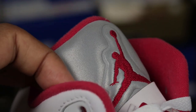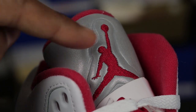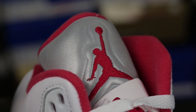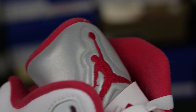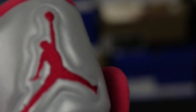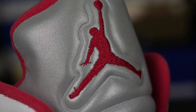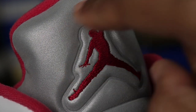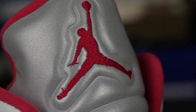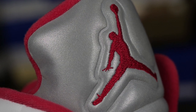Pay attention to the depth in the tongue with the layers where you see the Jumpman — he has these layers behind him that almost look like they're coming out in 3D. It has a lot of depth. On fake pairs, you'll find that these little layers behind the Jordan man — especially the second layer — are a little bit flatter and don't have as much depth as the real one does.